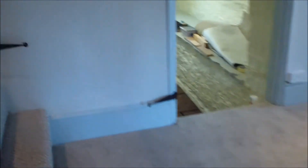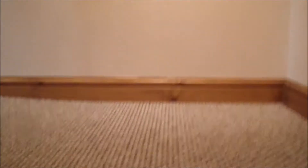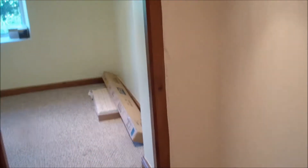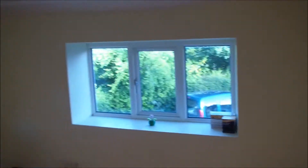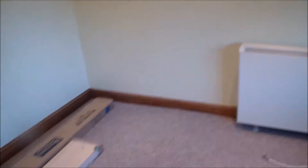And we'll go up the stairs with the posh new carpet. More varnished skirting boards. And into Annalie, Alexander's, and Ariella's - and possibly Katie's - room when they come to stay. Again, heaters back on the wall. Those are the beds ready to be assembled. The loft hatch has now been painted and sorted out.